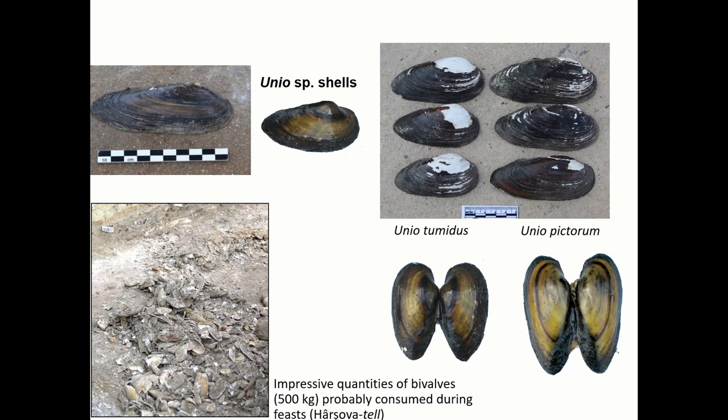As a food source, bivalve harvesting was very important to the economy of communities established along the Danube. Studies focused on the settlements of Fârșoava and Bordușani have demonstrated the importance of bivalves in the food strategies adopted by the inhabitants of these sites.